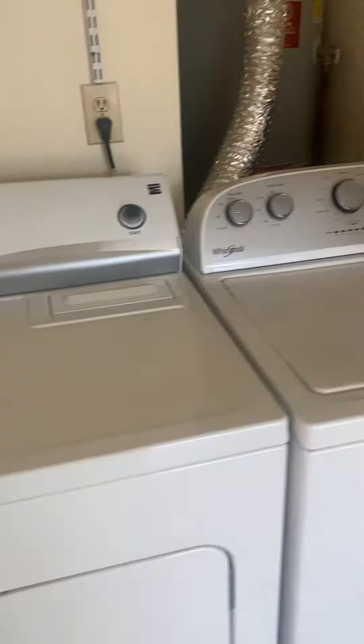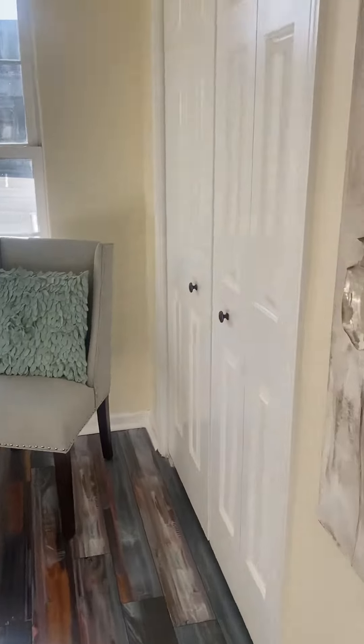If you go to the right, you have your washer and dryer. A full bath. And bedroom number one — decent size, I'd say 13 by 13. A little bit of a closet, pretty good two-door closet.